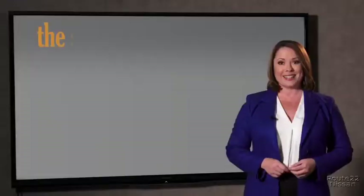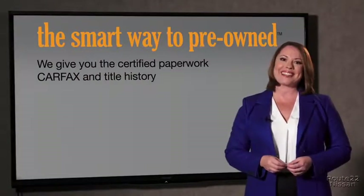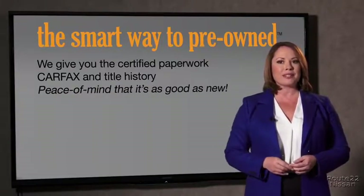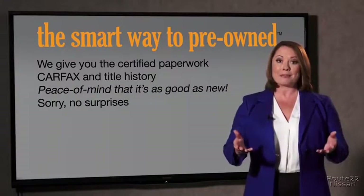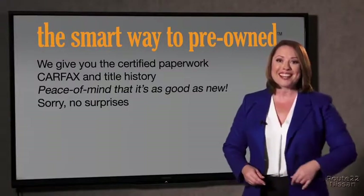Why should you worry if the odometer's been rolled back, or you're the victim of a salvaged or rebuilt vehicle, or worse, a washed title? We give you the certified paperwork, along with the Carfax and the title history, providing you with the peace of mind that your certified pre-owned is as good as new. We really don't want to skimp on any of those little things that need to be checked out about your certified pre-owned vehicle.